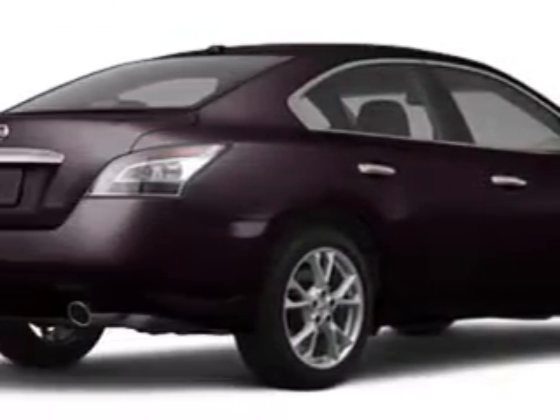Imagine driving this crimson 2012 Nissan Maxima 3.5 SV, equipped with a 6-cylinder engine and a continuous variable transmission.